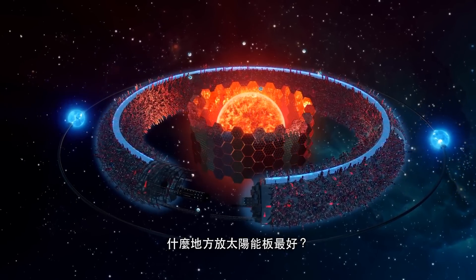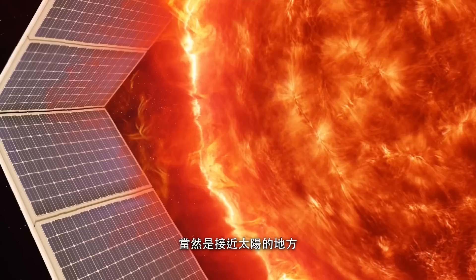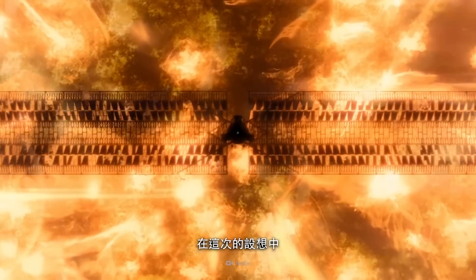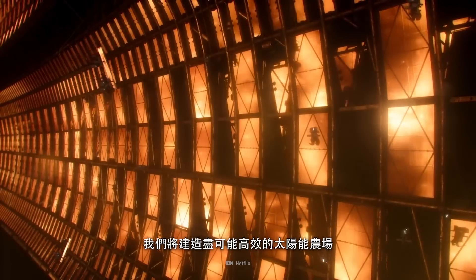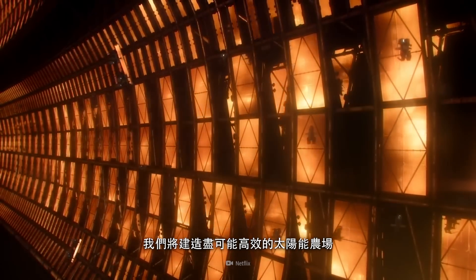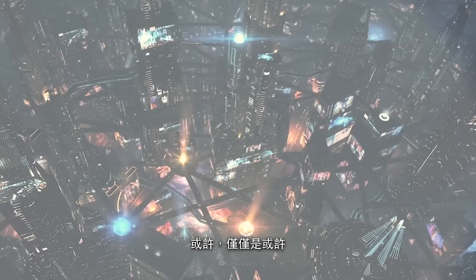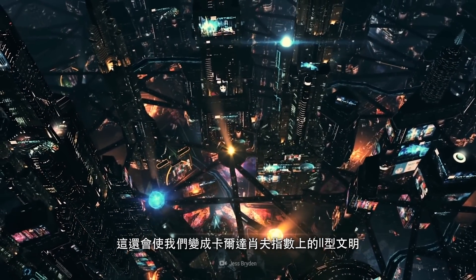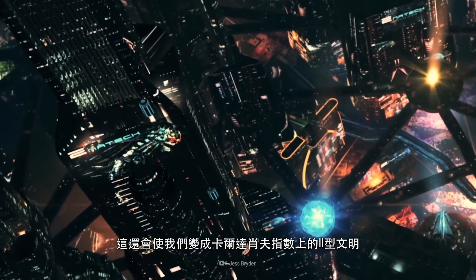What's the best place to put solar panels? Well, close to the Sun, of course. And in this scenario, we're going to build the most efficient solar farm possible. And maybe, just maybe, that would make us a Type II civilization on the Kardashev scale.